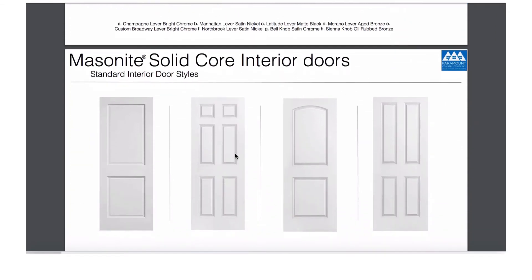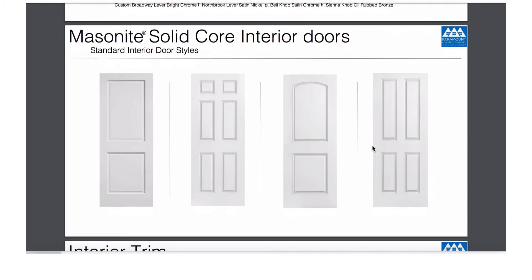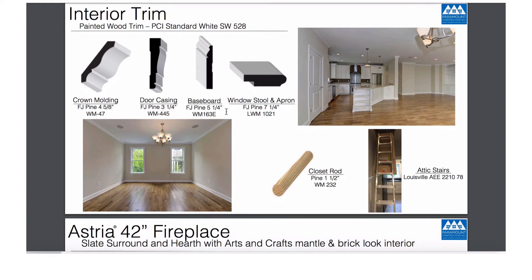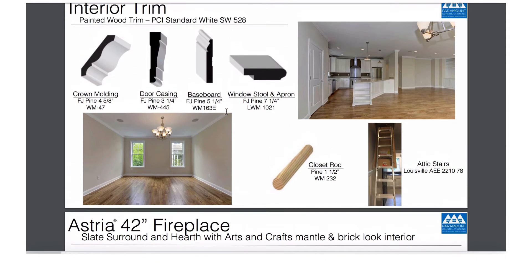It'll be one of these four solid core interior doors, and this specific interior trim package for the crown, the door casing, and the baseboard. It'll also be this specific ladder that goes up into the attic.